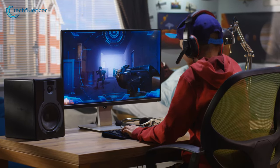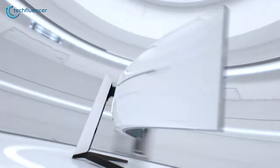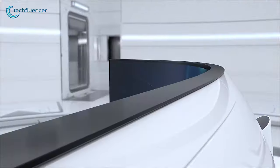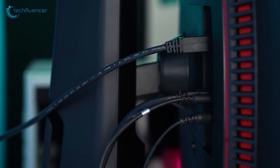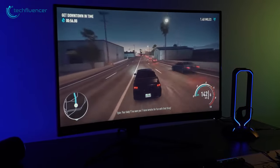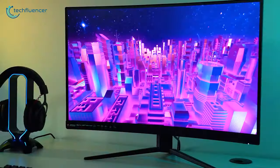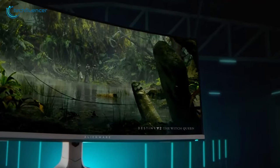Undoubtedly, during the rank push and dual die situation in the game, a curved gaming monitor will make you feel like a pro due to its excellent wide viewing area, exceptionally high refresh rate, lifelike quality, and a wide range of connectivity options. You'll even get a noticeable difference once you move from a traditional monitor to the curved gaming variant. Therefore, we have a list of the top 5 best curved monitors for your intense gaming.